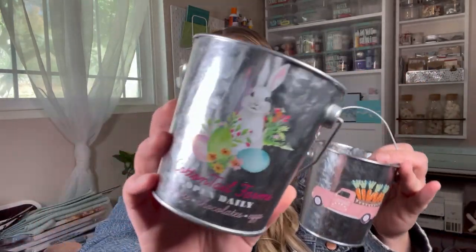I found these little metal buckets for Easter. This one has the pink truck and some carrots, and then this one is my favorite with the rabbit and 'Cottontail Farms.' There was a couple of other prints — a gnome print and another truck print, I think a blue truck — but I passed on those and just picked up these two. So these are really adorable.